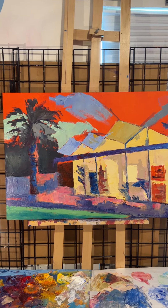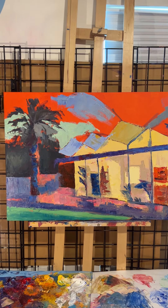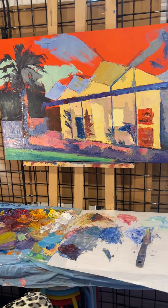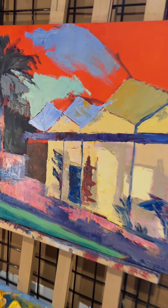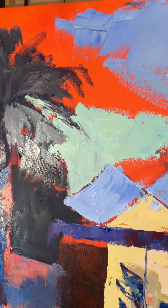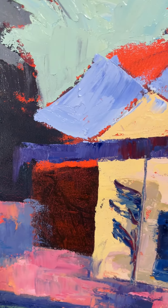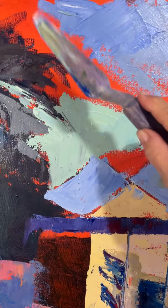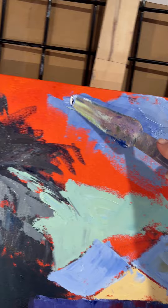Most of that red will be gone and just kind of slightly peeking through here and there. I'm using a big palette knife on this one. I want to keep it nice and loose, not detailed at all, kind of abstract-ish. So that's what I'm doing here.